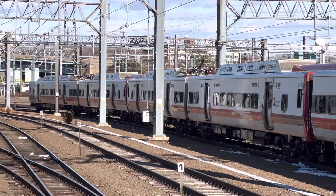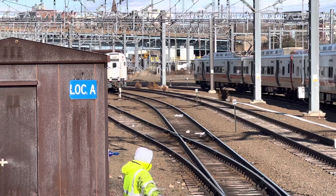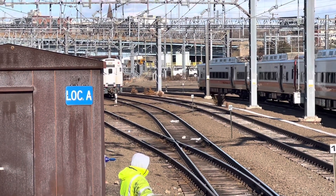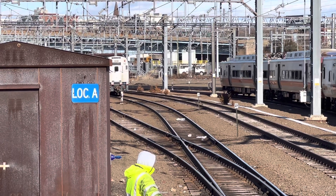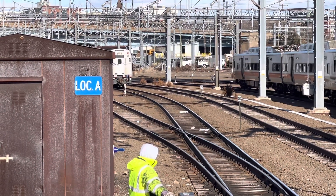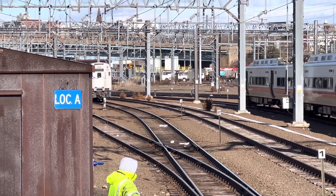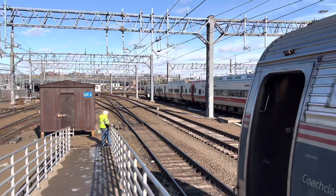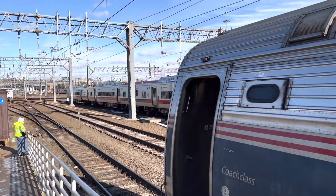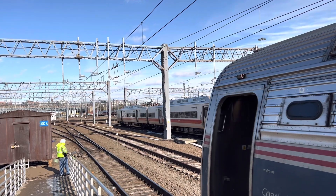There's a Metro North train right here just departing, heading that way. And so this is what an end car of an Amtrak train can look like if it has no locomotive on it.